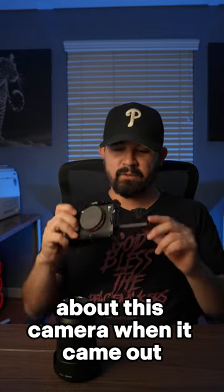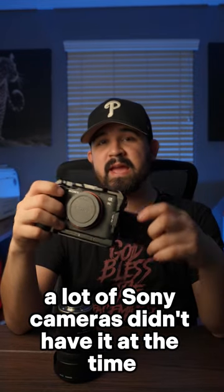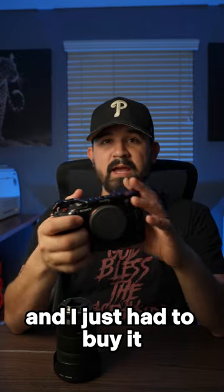One of the other things I really liked about this camera when it came out was this flip-out screen. A lot of Sony cameras didn't have it at the time, and this was like the first one of its kind, so it was really cool to have when it finally released — I just had to buy it.